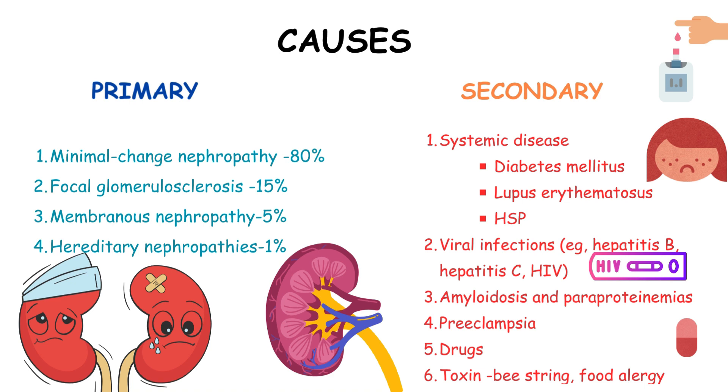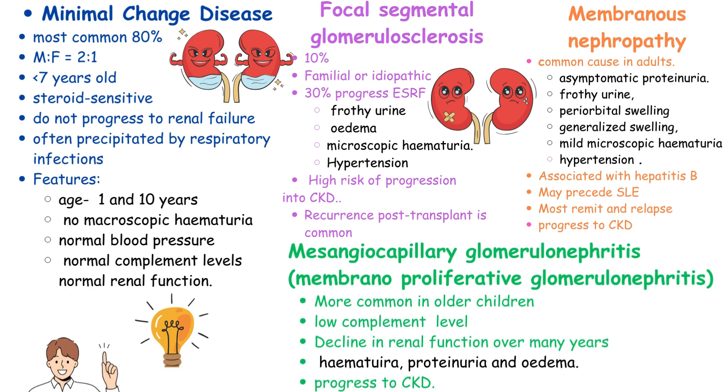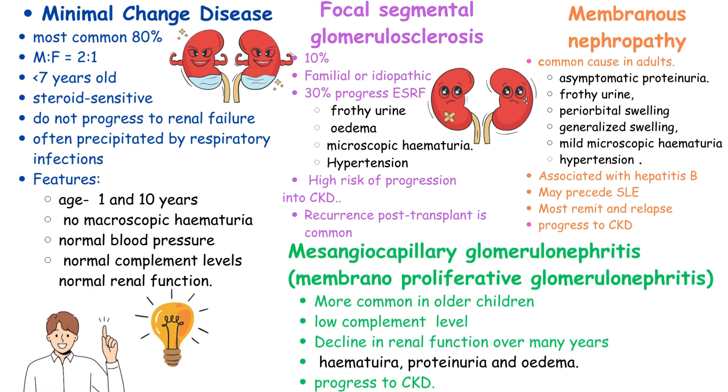Minimal change disease, the most common form of nephrotic syndrome comprising 80%, predominantly affects children aged 1–10 years with a male-to-female ratio of 2:1, presenting with features such as frothy urine, periorbital swelling, and generalized swelling. Characterized by steroid-sensitive responses, it is typically benign, lacking macroscopic hematuria, hypertension, or abnormal complement levels.